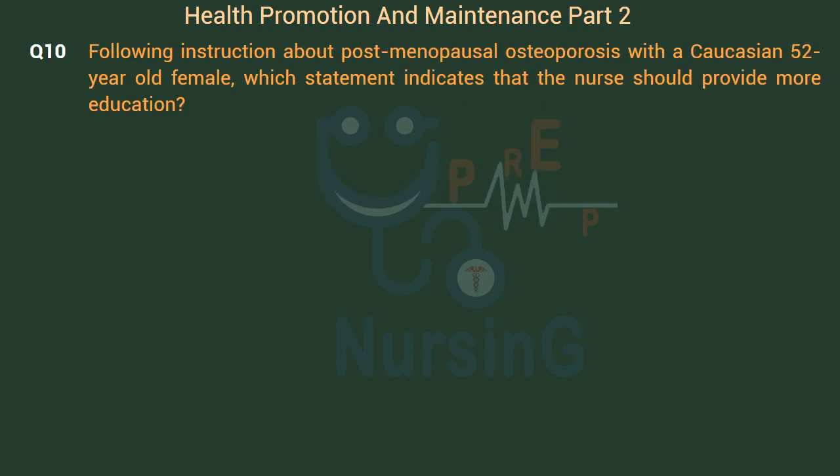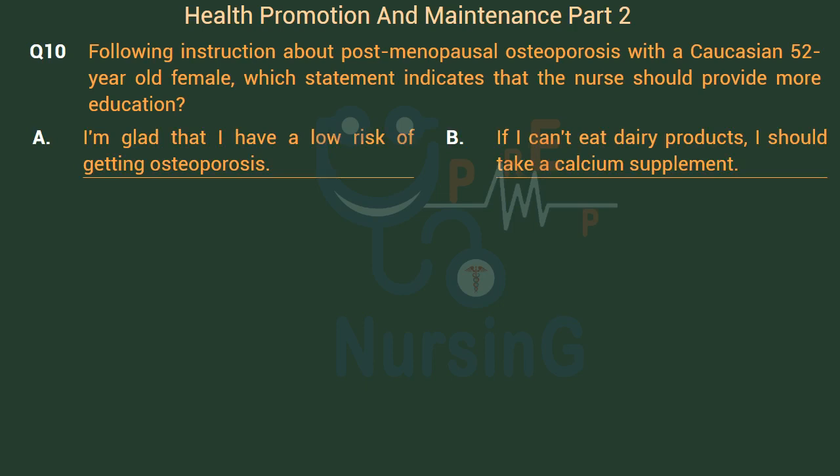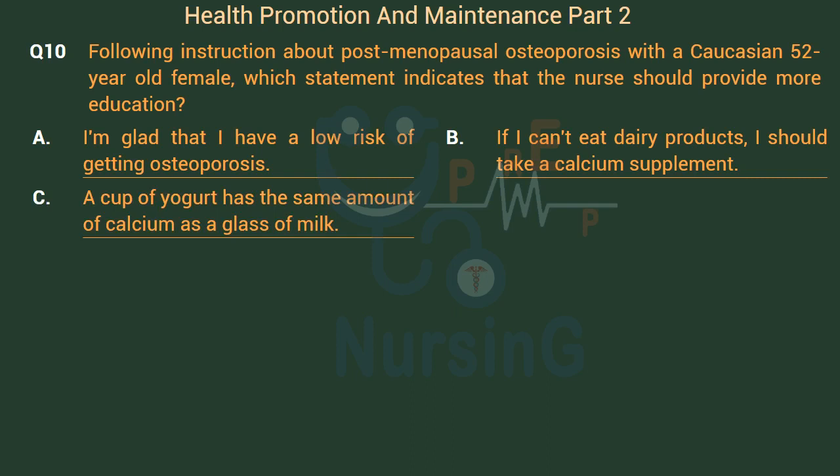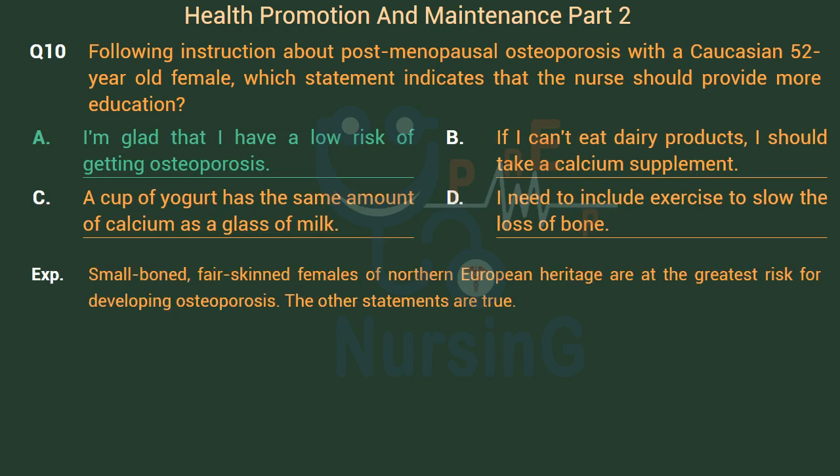Following instruction about postmenopausal osteoporosis with a Caucasian 52-year-old female, which statement indicates that the nurse should provide more education? Option A: I am glad that I have a low risk of getting osteoporosis. Option B: If I can't eat dairy products, I should take a calcium supplement. Option C: A cup of yogurt has the same amount of calcium as a glass of milk. Option D: I need to include exercise to slow the loss of bone. The right answer is Option A. Small-boned, fair-skinned females of Northern European heritage are at the greatest risk for developing osteoporosis. The other statements are true.